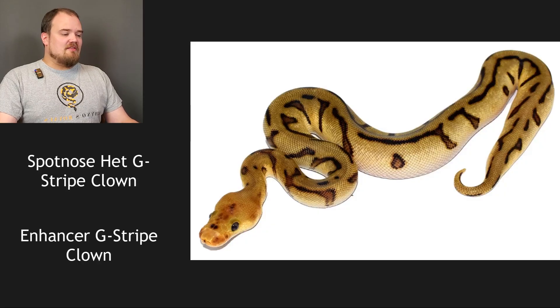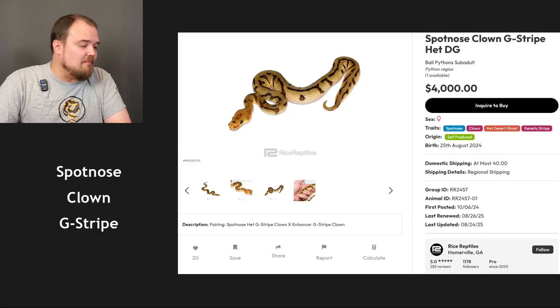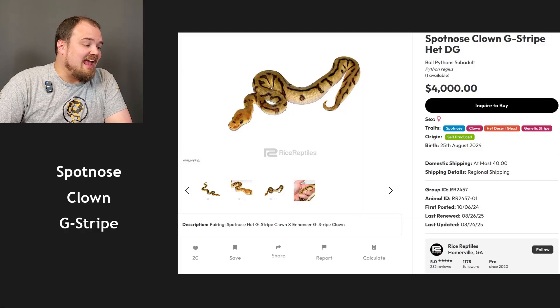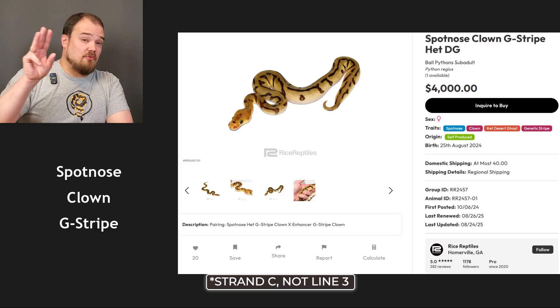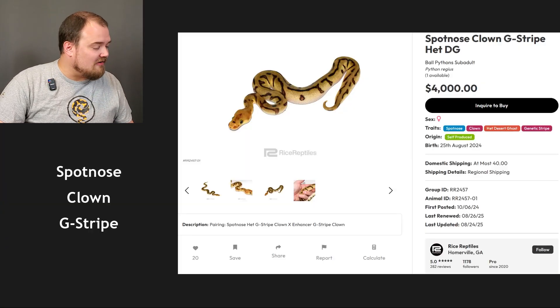The pattern is very much genetic stripe — it almost gives that spider-type look in a way, especially with spot nose in there. So I believe we'll find this is a genetic stripe clown spot nose. It also says het DG here, and it's basically thought that enhancer is line three of desert ghost — a whole conundrum we won't touch. This is a really cool animal from Rice here.